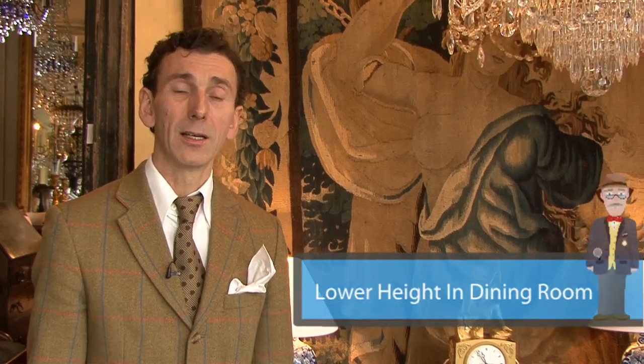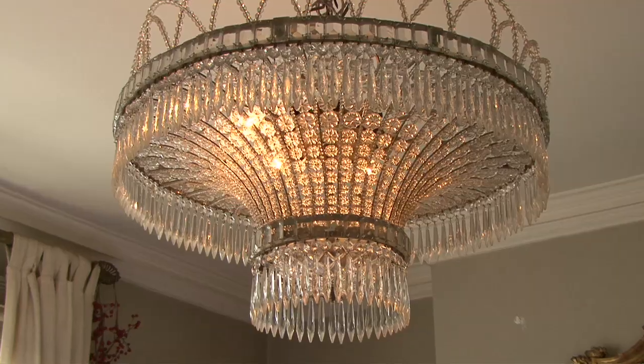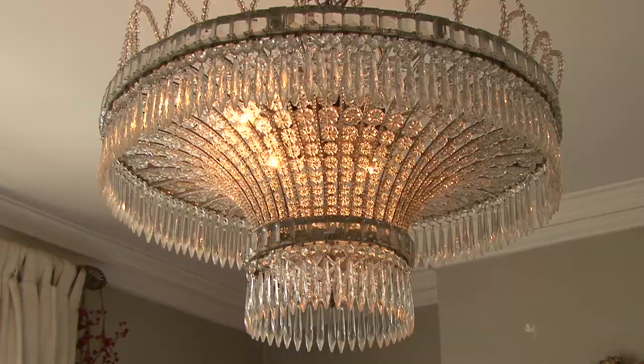For a dining room, you certainly should hang your chandelier lower. This gives better aesthetic light. A dimmer switch always helps, whether it's a bedroom, a drawing room, or a dining room, because it does give you the feeling of candlelight.